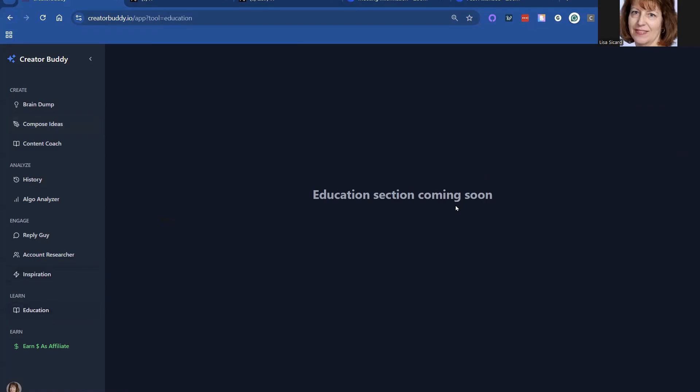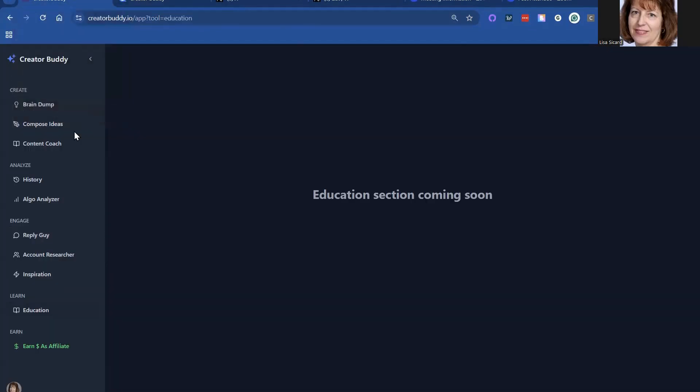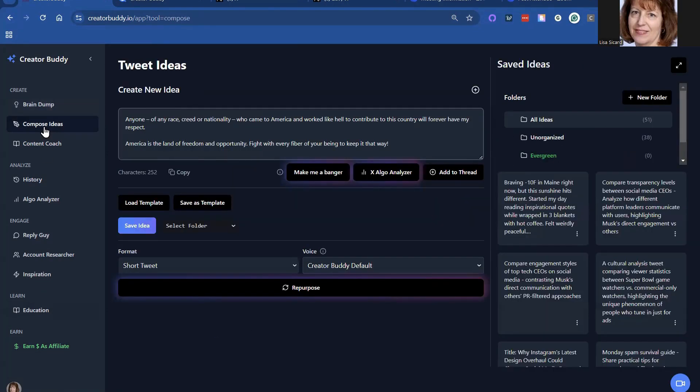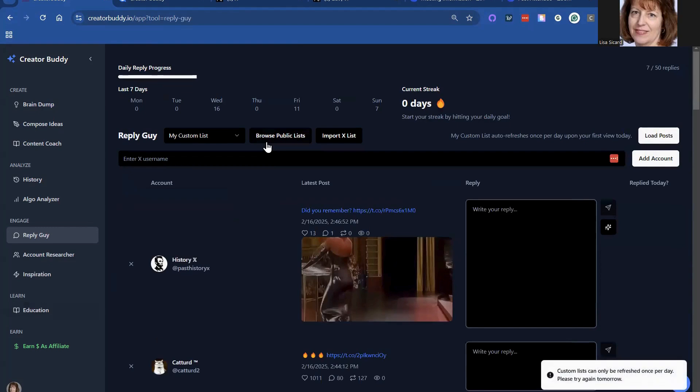Education is coming soon from Alex — can't wait to see that. They also now offer referral affiliates, so you can join and be an affiliate, which I did because I've been using this tool and I just love it. As you see, I can use it more. I want to get more into the Reply Guy. I added one list — I've got to take a look at all my lists and see which ones I want to add in there and start getting these numbers to shine.